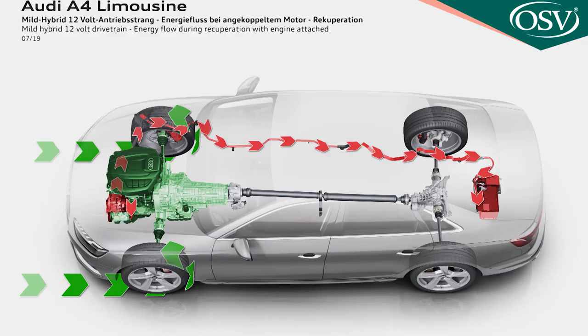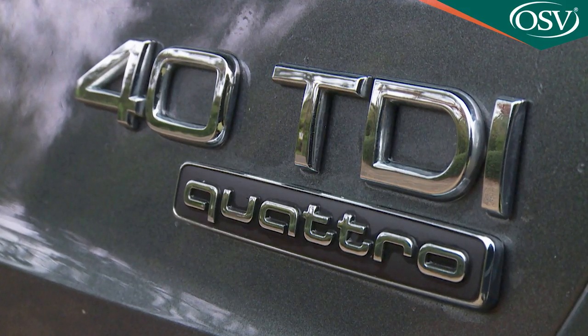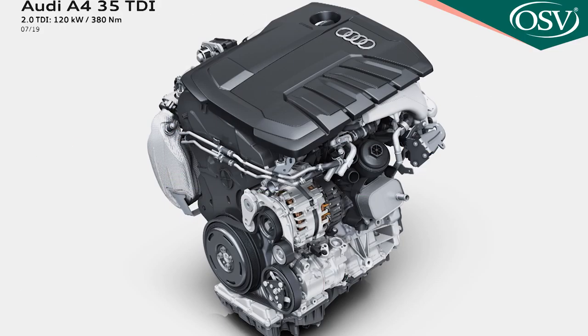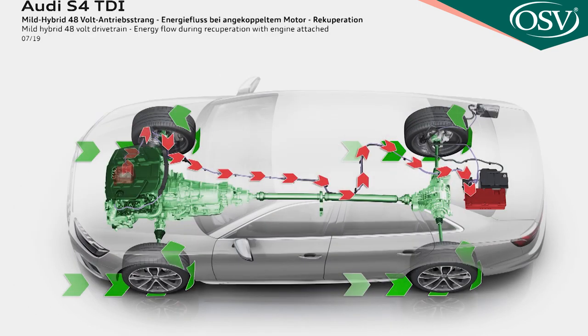The only power plant that doesn't get the mild hybrid tech is the older two-litre diesel unit fitted to the 40 TDI Quattro — the 190 PS model we're testing here. The MHEV system on all other four-cylinder power plants incorporates an integrated BAS belt alternator starter generator powering a 12-volt electrical setup, with a compact lithium-ion battery in the boot storing energy harvested via a KERS kinetic energy recovery system.